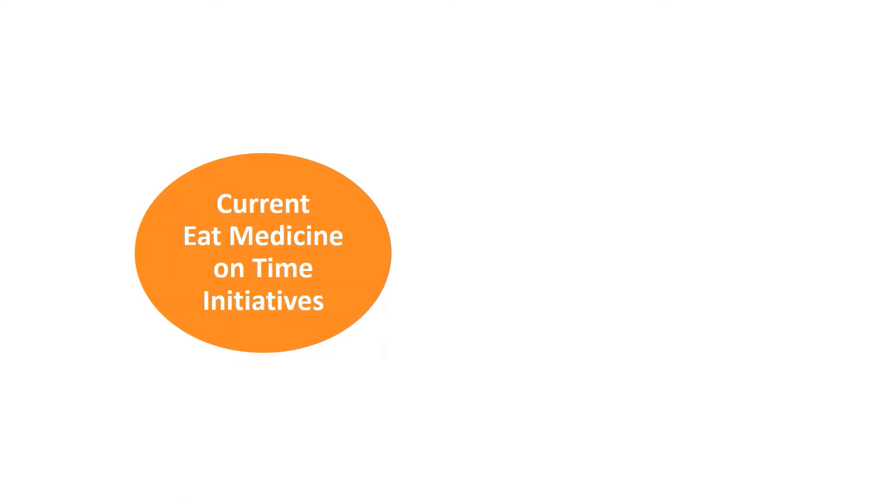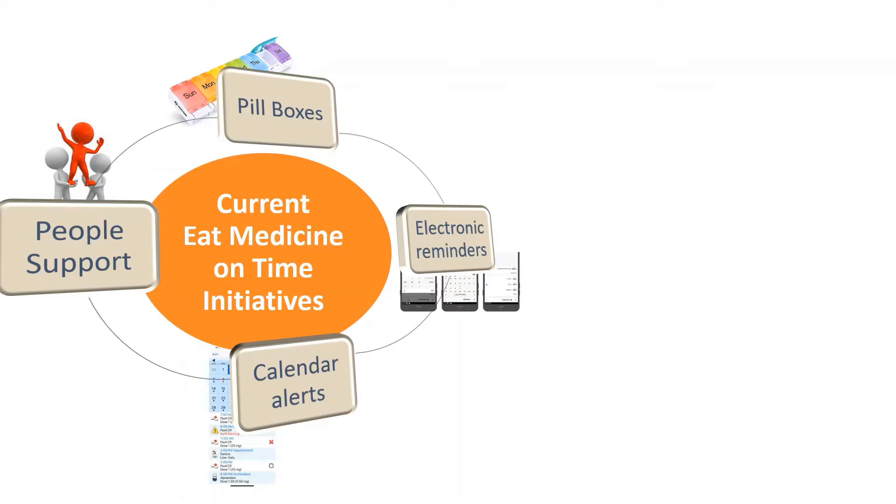Let's look at current 'Eat Medicine on Time' initiatives: Pillboxes, People Support, Calendar Alerts, and Electronic Reminders.